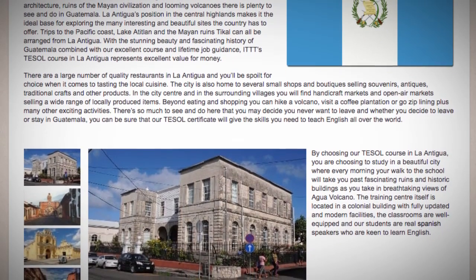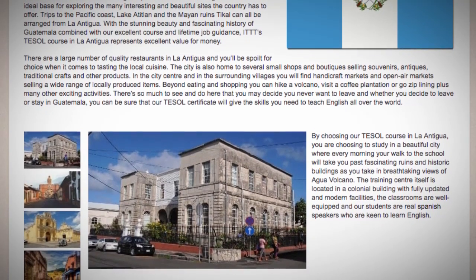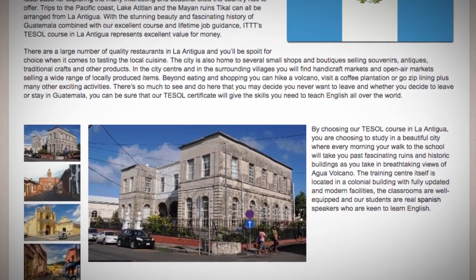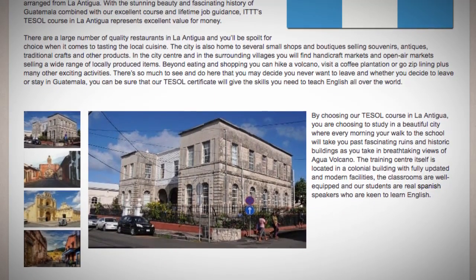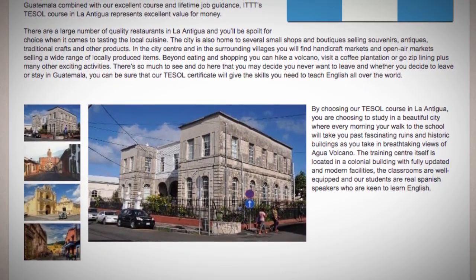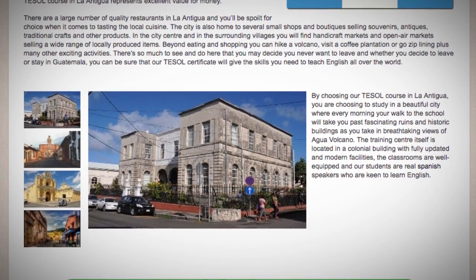The city is also home to several small shops and boutiques selling souvenirs, antiques, traditional crafts, and other products. In the city center and surrounding villages you will find handicraft markets and open air markets selling a wide range of locally produced items.